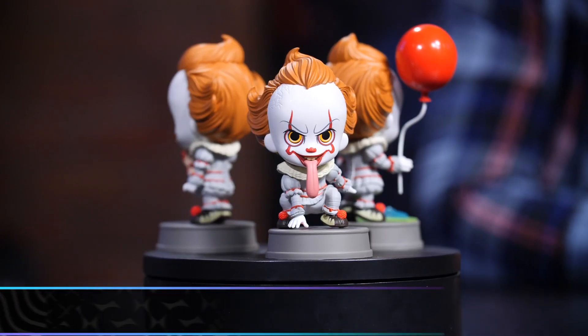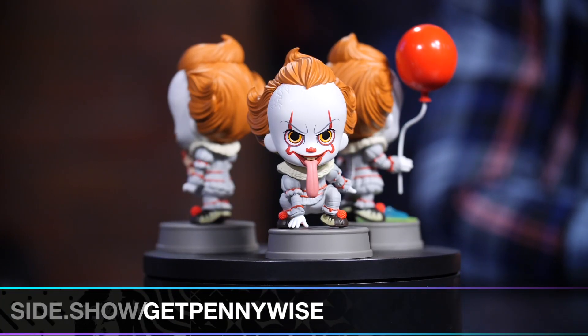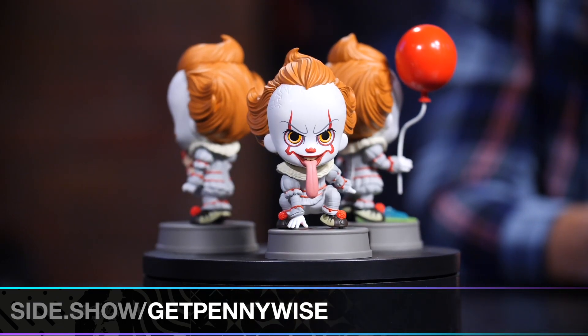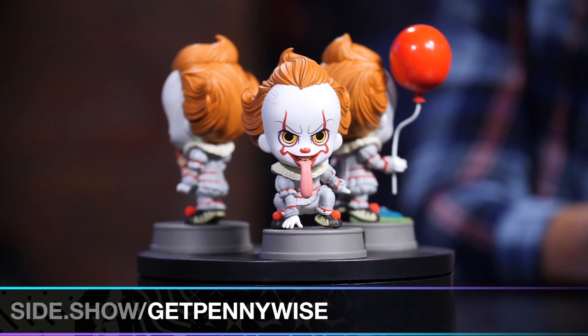These are the Cosbabies by Hot Toys based on IT Chapter 2. These guys are so cute, much more frightening in the movie, but it's nice that you could take this home and not have too many nightmares. They're still like the perfect amount of scary to let into your home.